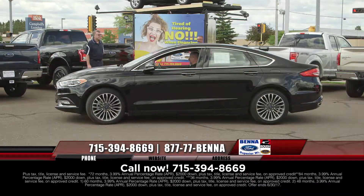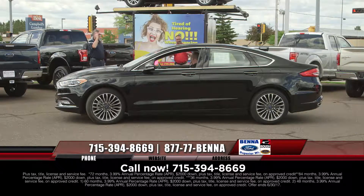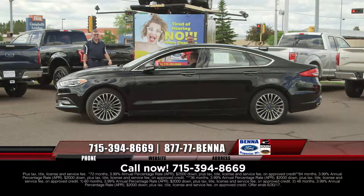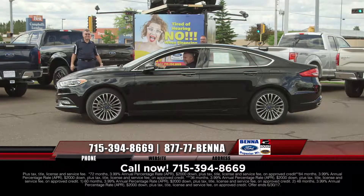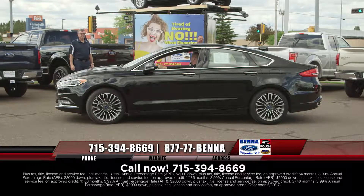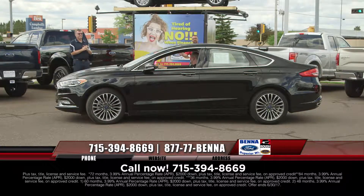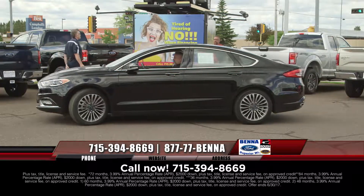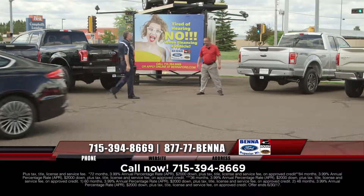Here comes Easy Rider. Now look at that — Easy Rider with his mustache. Here's a 2017 Ford Fusion, completely upgraded. You get the leather seating, the moonroof, awesome spoked-out rims — this is a great-looking car, a beautiful car. $375 a month for a 2017. That's crazy.